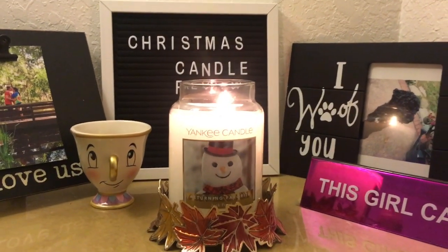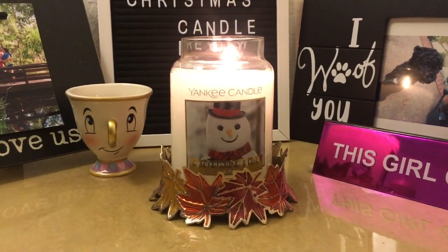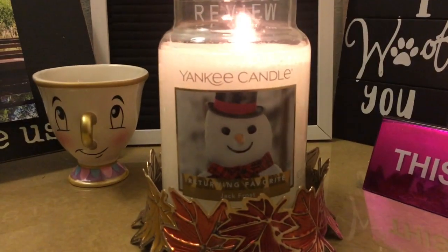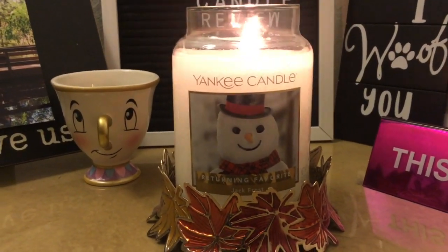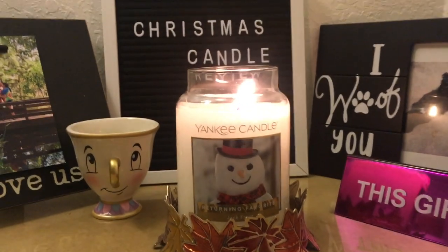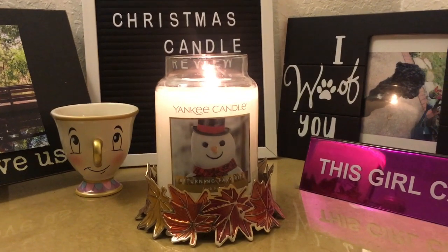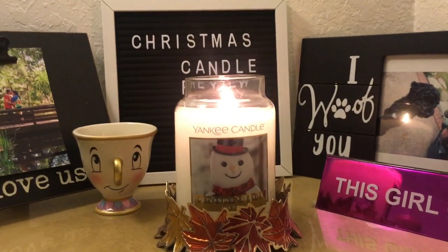This is a repurchase for me. I've had it once before. I really love this label — it's very cute. I found this at Bell's Outlet and you can usually find this scent at discount stores.